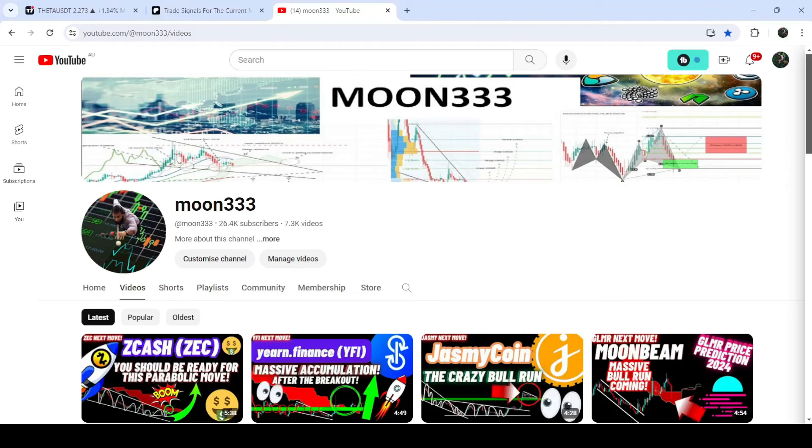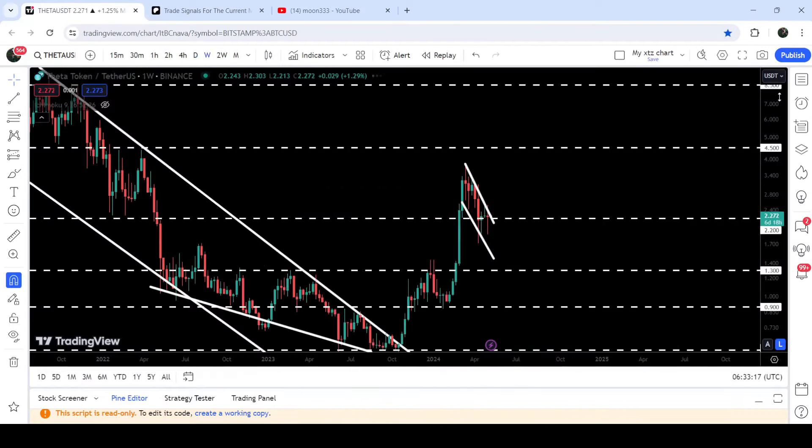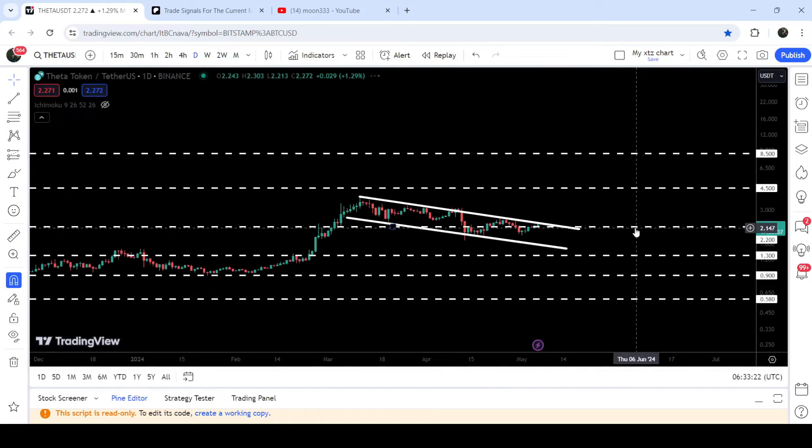Hey friends, this is Atif. Welcome to the new update on Theta. On a weekly time frame chart, Theta has already broken out of a quite long-term down channel and a falling wedge pattern as well. And now recently on a daily time frame chart you can see that it has formed another down channel.